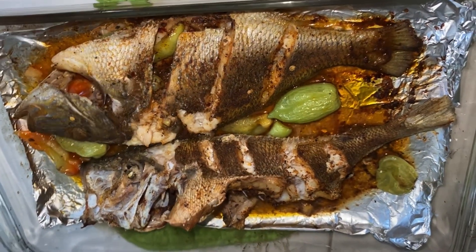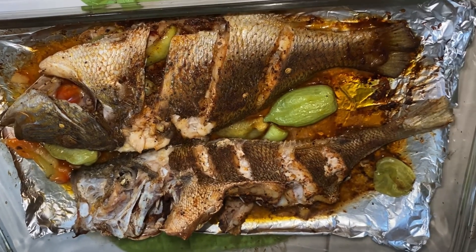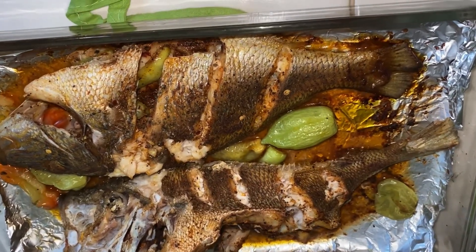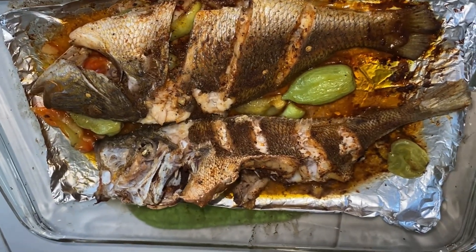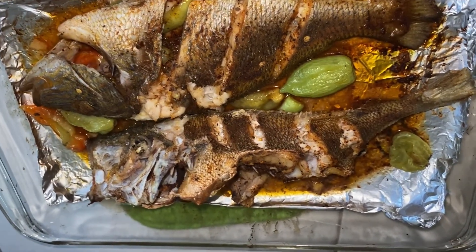It's ready! Yay! Grilled grunt fish with sweet peppers! Yay! Our first Airbnb experience of cooking a fish.